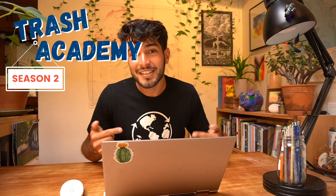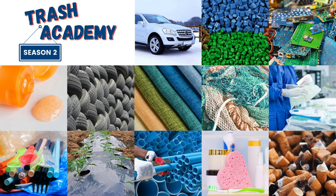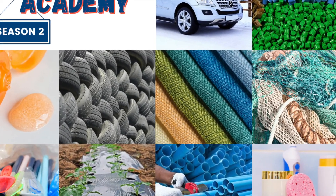Hi everyone and welcome back to Trash Academy. My name is Eliseo and in today's lesson we're going to be talking about tire crumbs, just one of the many sectors where we find plastic.